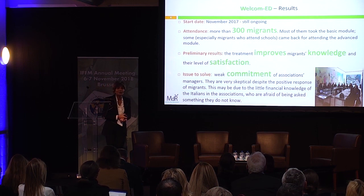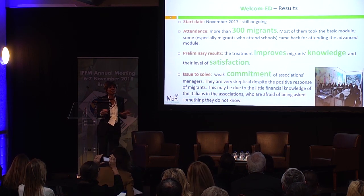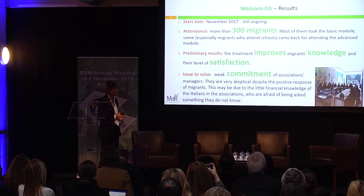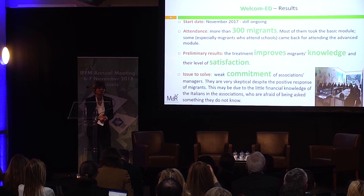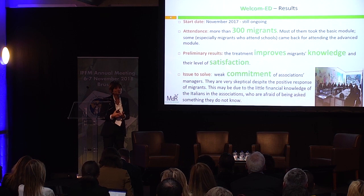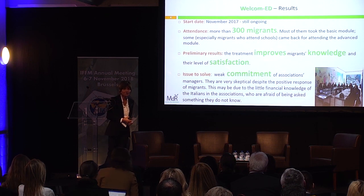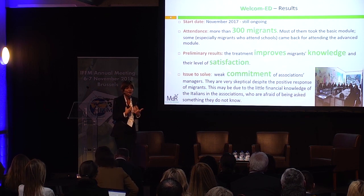The project started in November last year and is still ongoing. Until summer we treated more than 300 migrants. Most of them were at the basic level and received the basic module, but some came back for the advanced module. The preliminary results from the University of Turin show that the treatment improves migrants' knowledge of financial education. What comes out very clearly is that they are very happy to be part of the project — not only for a sense of inclusion, but also because they feel they need to know how to manage money in a country with a very different culture.